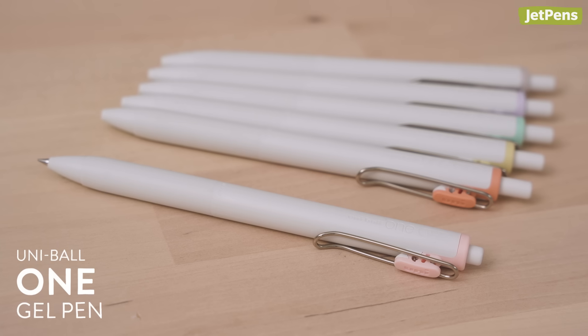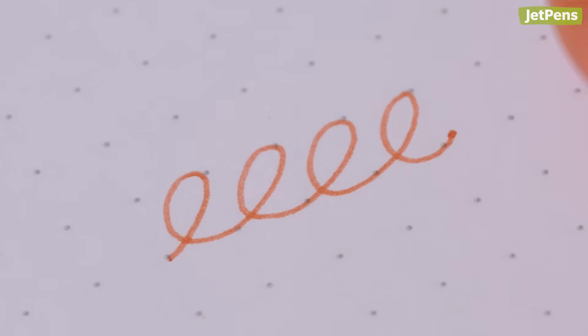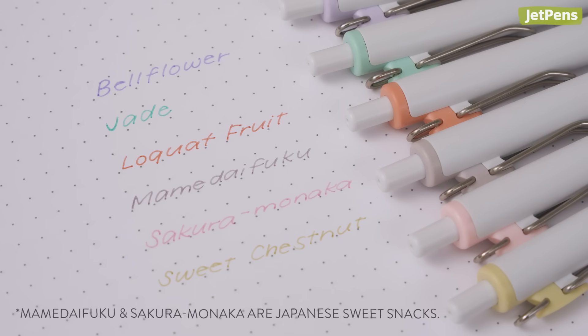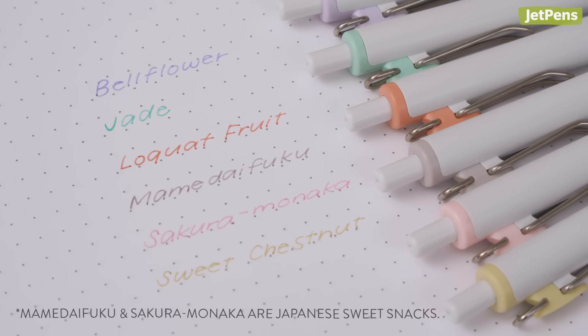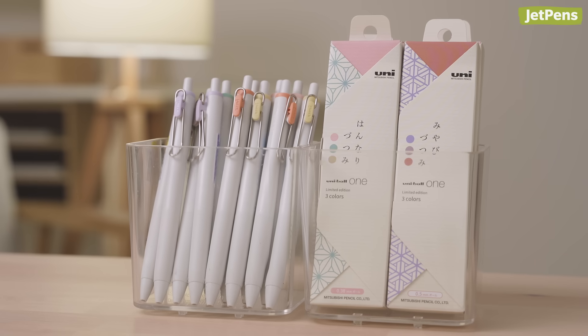The Uniball One is packed with a specially formulated ink that is incredibly vibrant and fast drying. We've added new limited edition colors inspired by Japanese culture: bellflower, jade, loquat fruit, mame daifuku, sakura monaka, and sweet chestnut. They're available individually or in three-color sets.